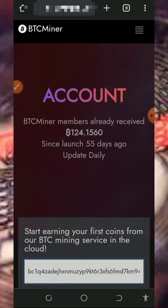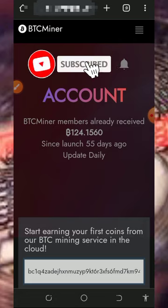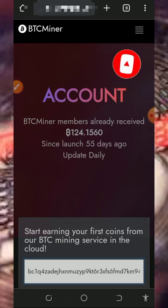Before we get into more details about this website, if this is your first time on our YouTube channel, please consider subscribing and also turn on your bell notification to get notified any day we drop a new video. Also don't forget to join our Telegram channel so that whenever we drop a new video you're gonna get notified instantly. With that being said, let's continue this video.